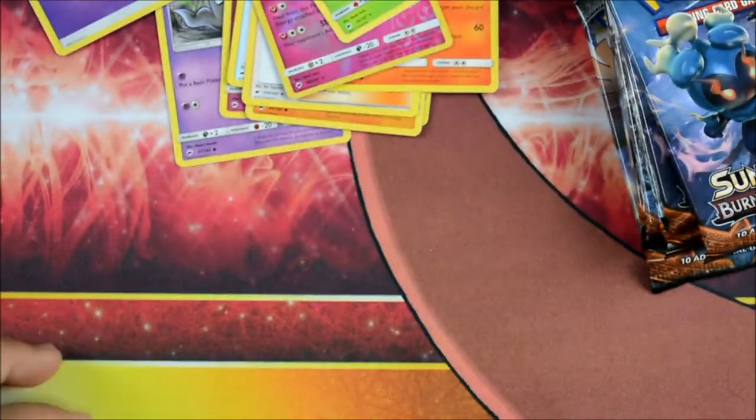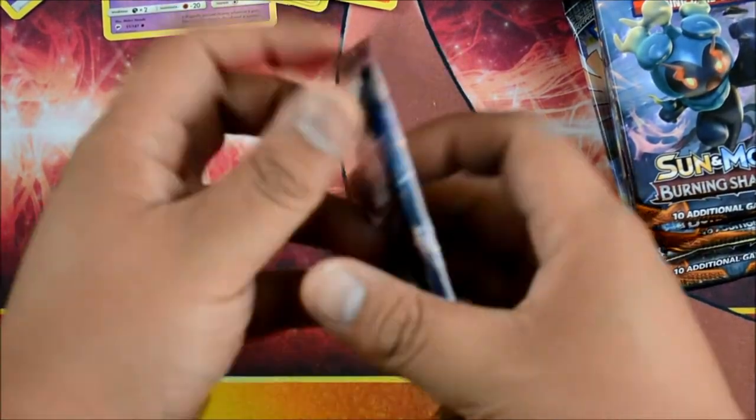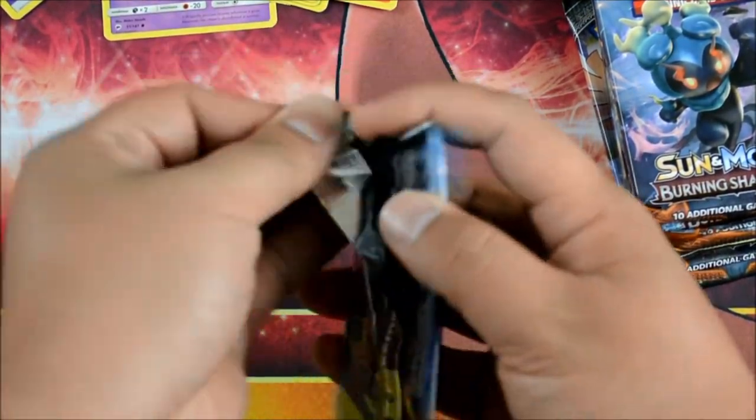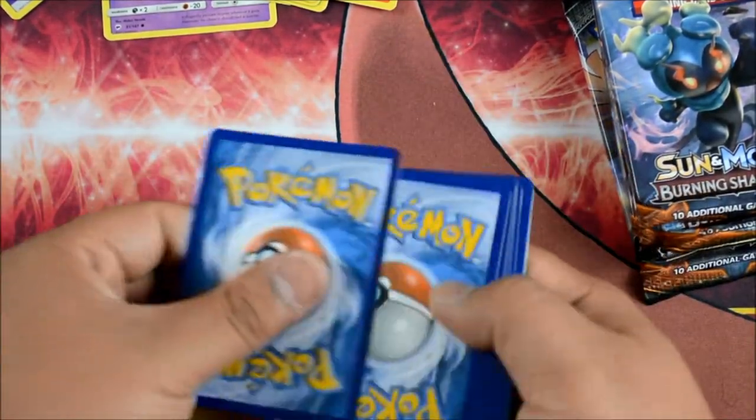I'm actually going to zoom in a little bit, guys, so you can see the cards a little better. I think that's Marshadow — I could be wrong. Another green code. I think we're going to get tons of green codes, or at least I am.